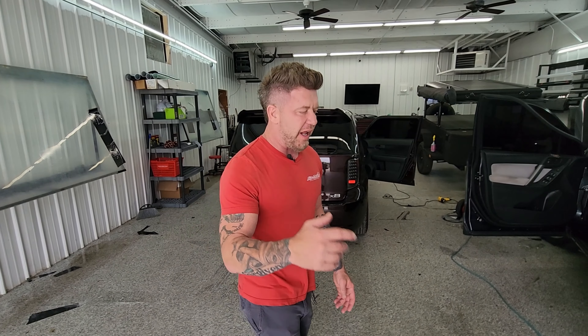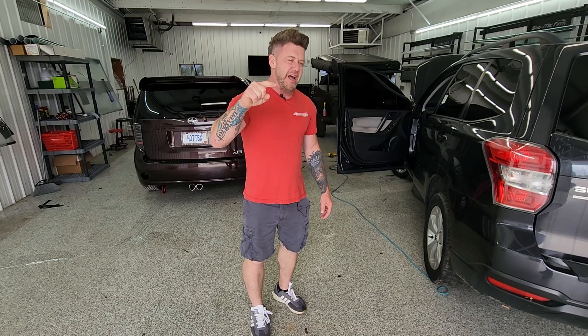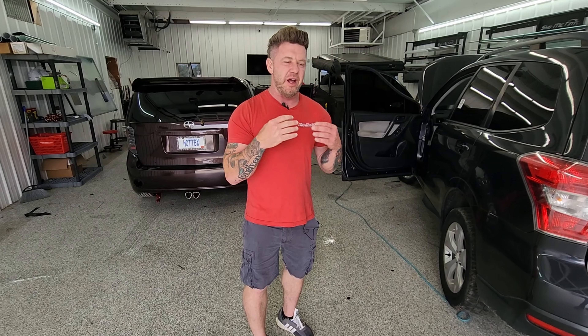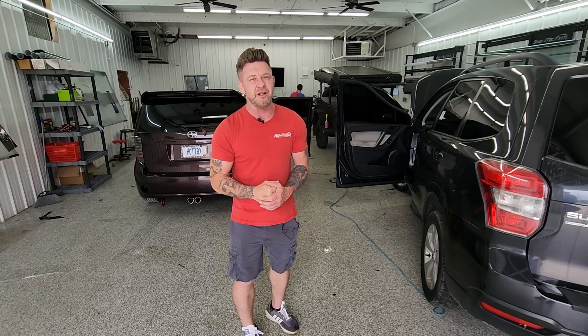I showed you everything we've got going on today — a lot of cool projects coming down. I'm going to hit you with some YouTube how-to content so make sure you check that out. If you'd like and subscribe, that really helps us out. Hit that like button, leave a comment, tell me what you'd like to see. I appreciate you taking the time to watch and helping our little channel grow. Thank you guys!